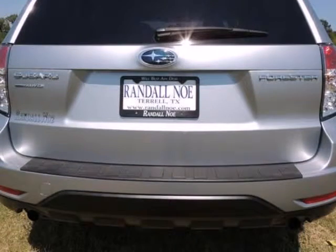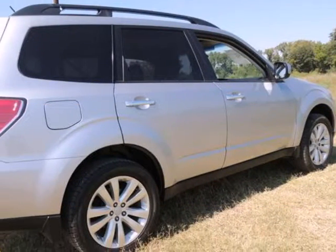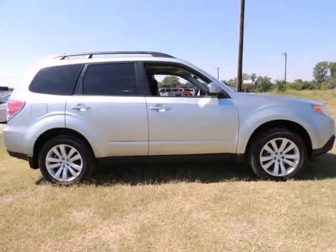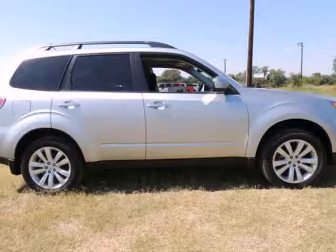Want to save some money? Get the new look for the used price on this one-owner vehicle. This Subaru Forester has a great cockpit layout, with all the controls easy to find and right where you need them.